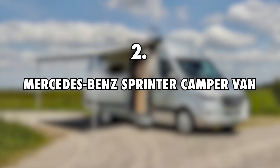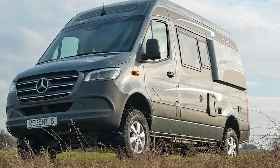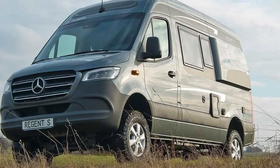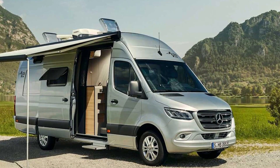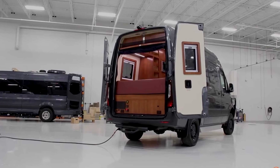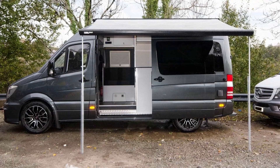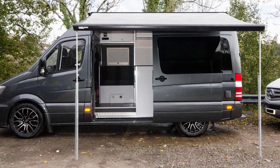Mercedes-Benz Sprinter Camper Van, $150,000. After having to quit global travels in 2020, Kara and Nate decided to keep traveling within the United States. They went on to buy a camper van to travel and live in, and they chose a Mercedes-Benz Sprinter. The van is pretty big and has a diesel powered engine. It comes with solar panels and several big batteries, which sees to it that all electrical components are well catered to.